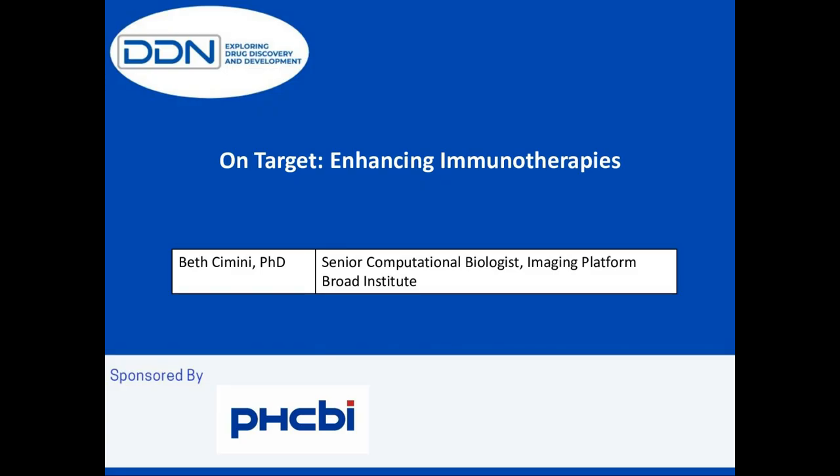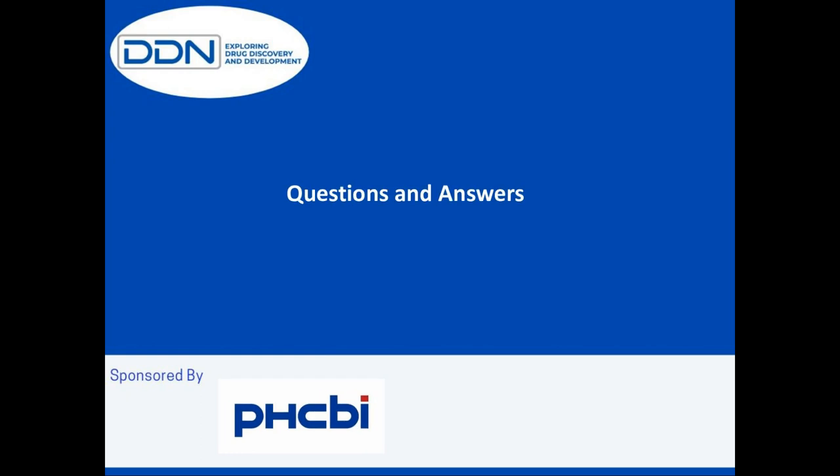Thank you so much, Dr. Simony. Now in the time we have left, let's get to our listeners' questions. Is there a steep learning curve to learn how to use Cell Profiler and are there online tutorials available? We hope there's not too steep a learning curve. On our COBA YouTube page we have a number of tutorials on how to get started with Cell Profiler, from different members of the group, and we have written tutorials as well if you prefer that to videos.